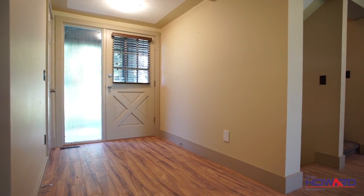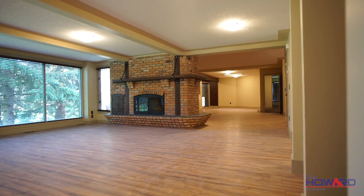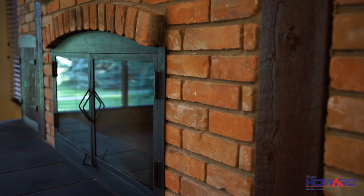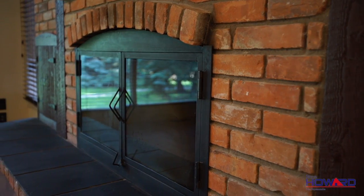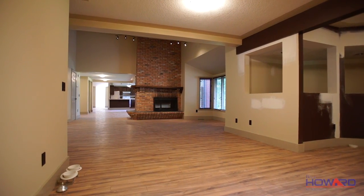Inside, laminate flooring covers the main floor where you can get comfortable in the expansive sun-drenched dining area. Cozy up next to the brick wall fireplace on cold winter nights. The fireplace connects with a spacious family room.